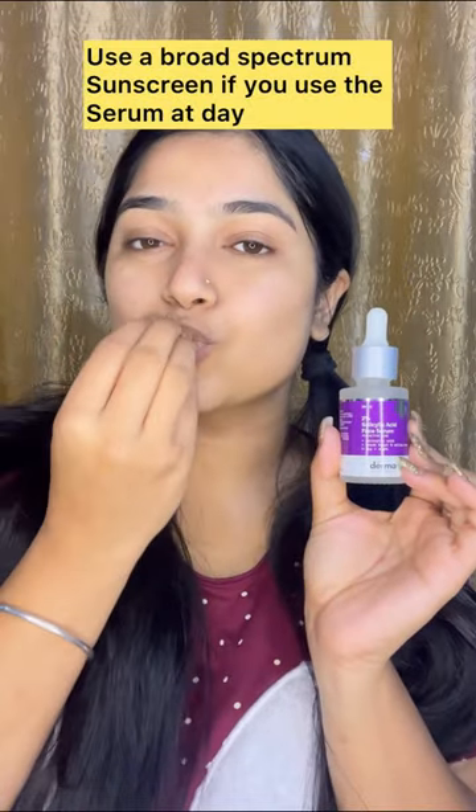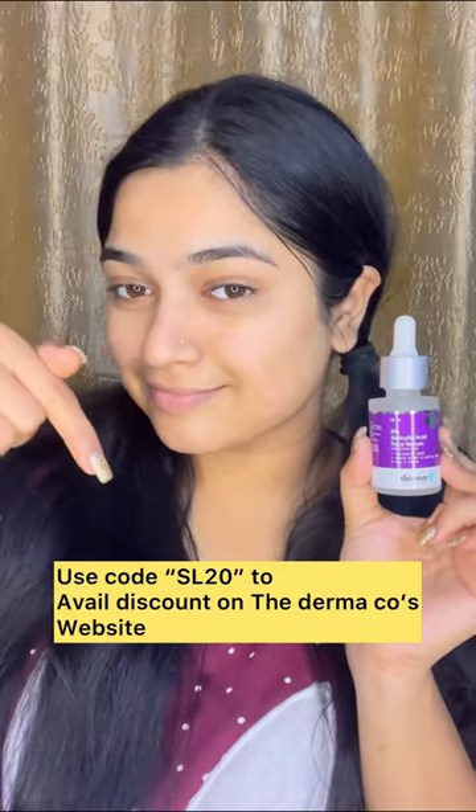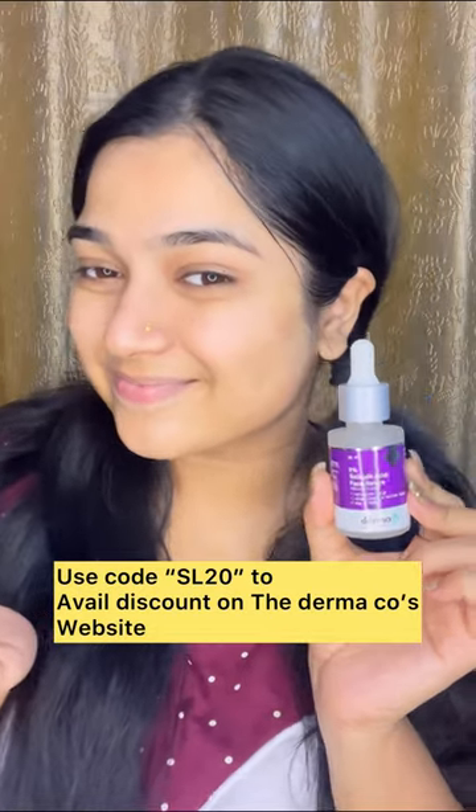Salicylic acid is a form of BHA — beta hydroxy acid — which helps open pores and treat acne. You can use the coupon code for 20% off.